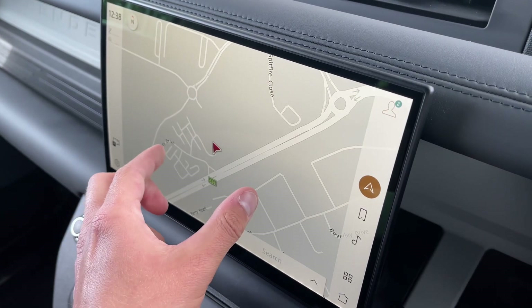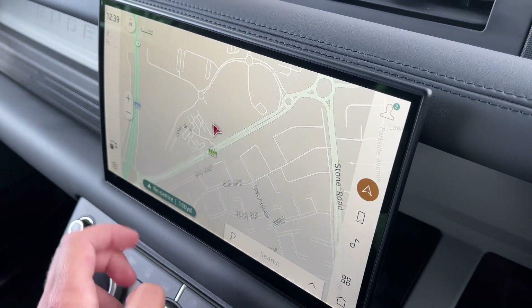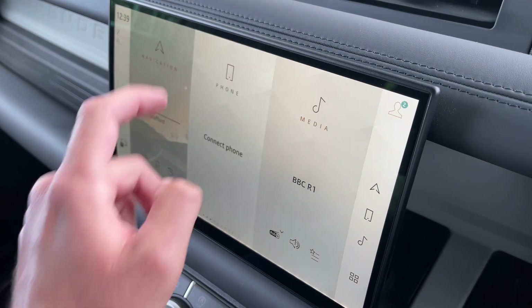Here you'll find the clear and easy-to-use navigation system, perfect for those weekends away exploring off-road life on the go. Not only this, but seamless Bluetooth connectivity is on hand to pair your phone should you wish to do so.